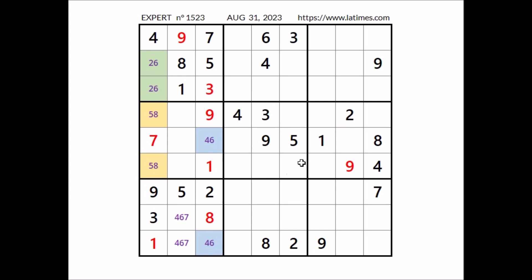Where can number 1 go in this sector? 1 is in the row here and 1 is in this row, so in this sector, number 1 goes in this place.